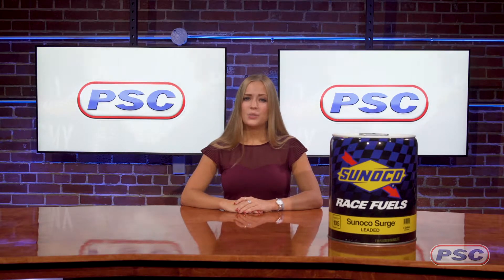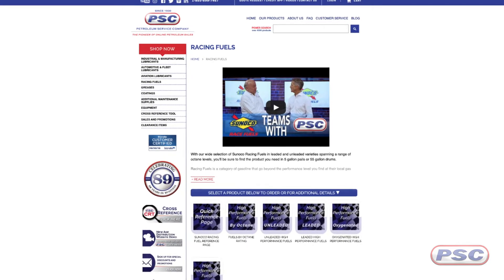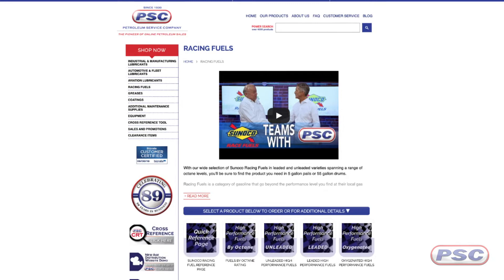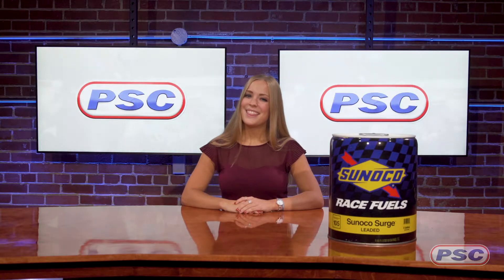You can identify this fuel by its light yellow color. Check out PetroleumServiceCompany.com for all your Sunoco race fuel needs. If you have any questions, feel free to reach out and give us a call. I'm Erin, and thanks for watching.